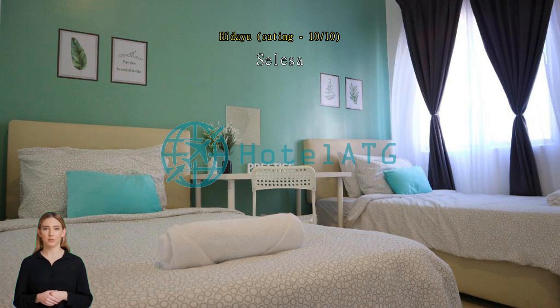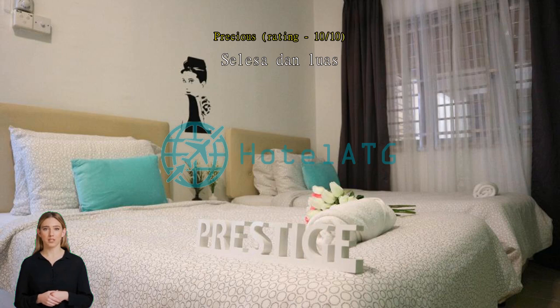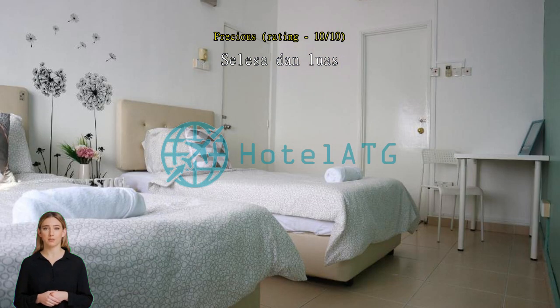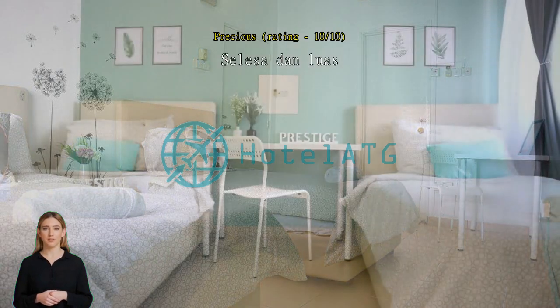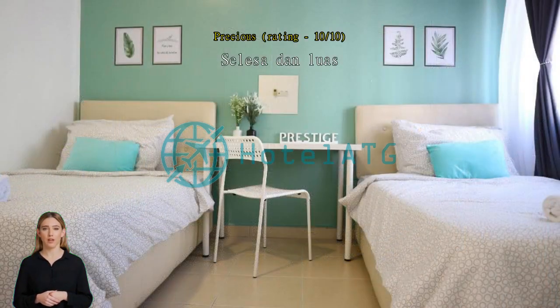Selesa dan luas. Homestay yang selesa dan luas, ada mesin basuh dan iron. Kurang PNS lane, squared OK. Bilik 8, 4 semua berfungsi, aircond sejuk, terabik, luas, ramai boleh masuk.